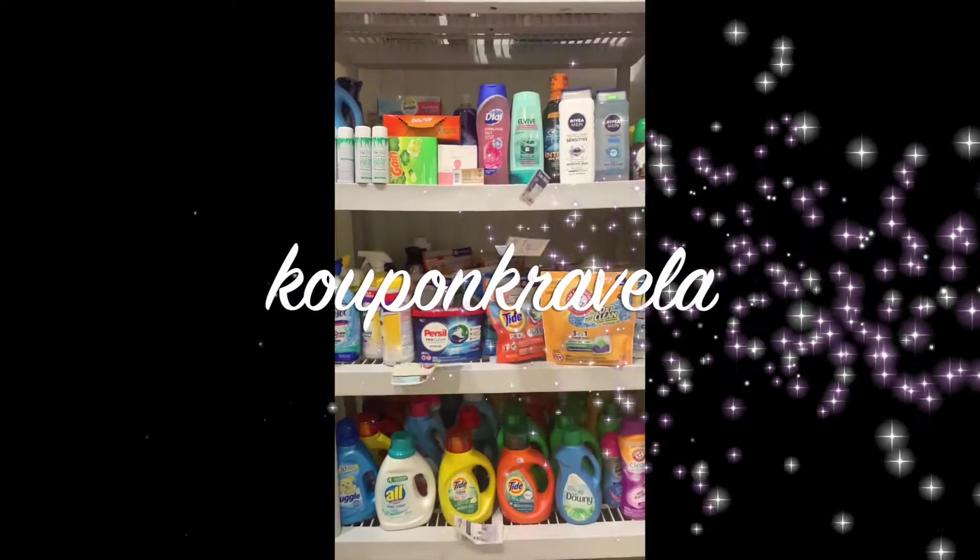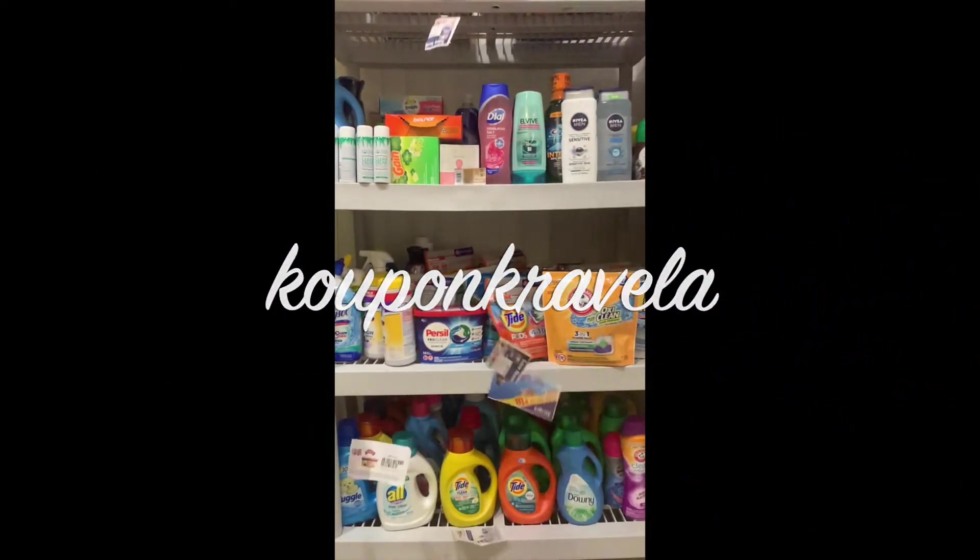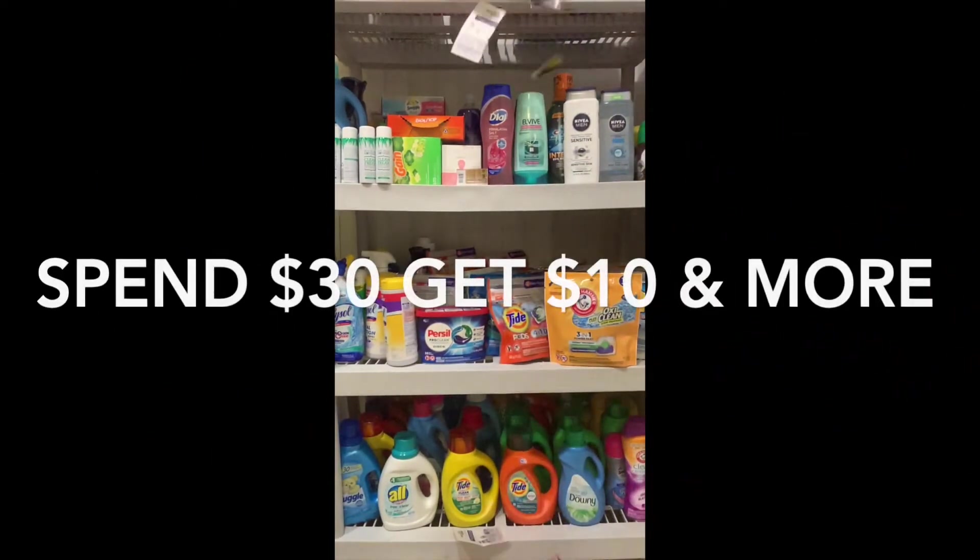Hey everybody, it's Coupon Cray Valet and I'm back with another CVS video. Today I'll be doing the spend $30 get $10 and more. Stay tuned.